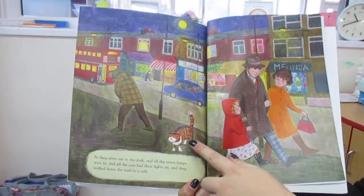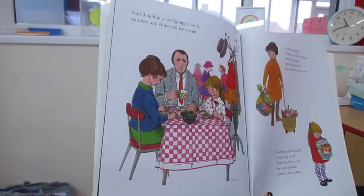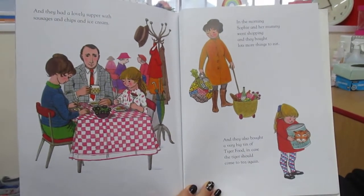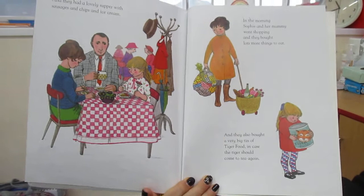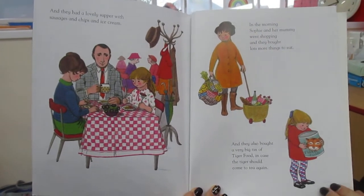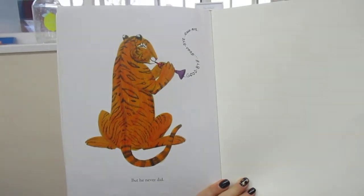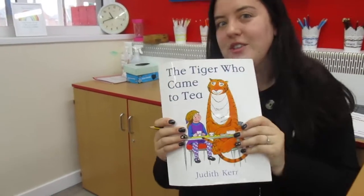And I can see a little cat here - looks a little bit like a tiger. And they had a lovely supper with sausages and chips and ice cream. In the morning, Sophie and her mummy went shopping and they bought lots of things to eat. And they also bought a very big tin of tiger food in case the tiger should come to tea again. But he never did. I love that story.